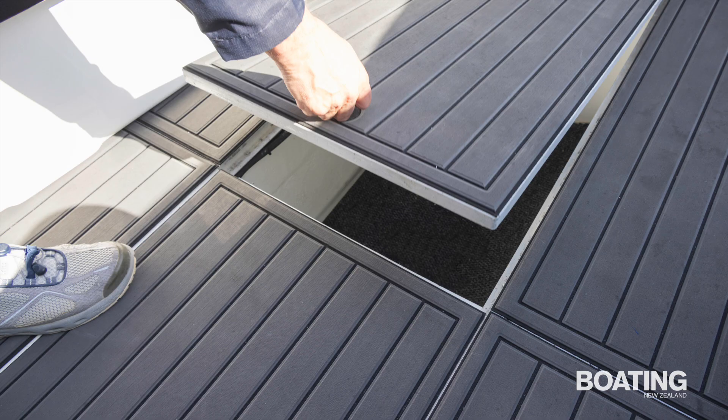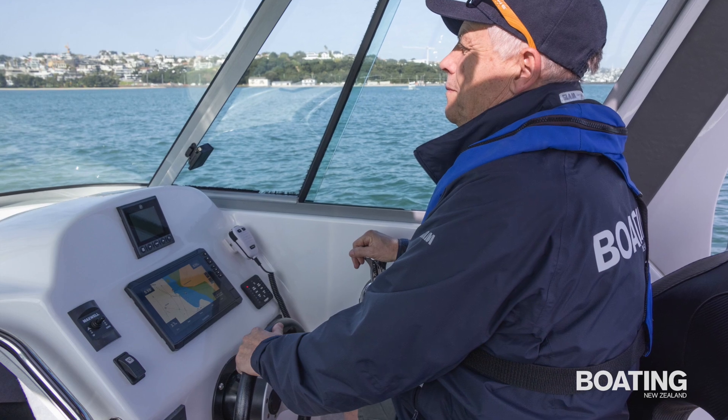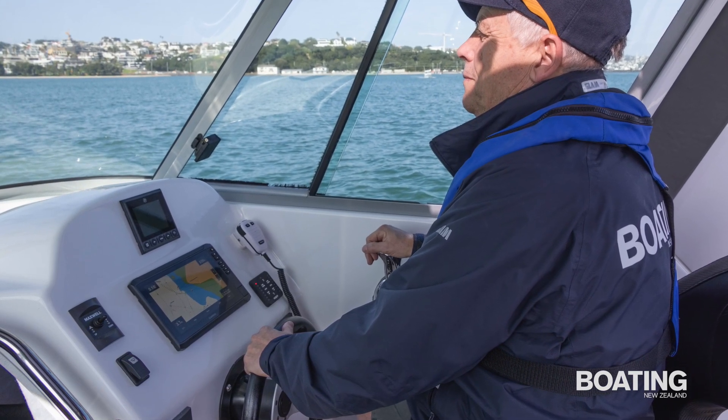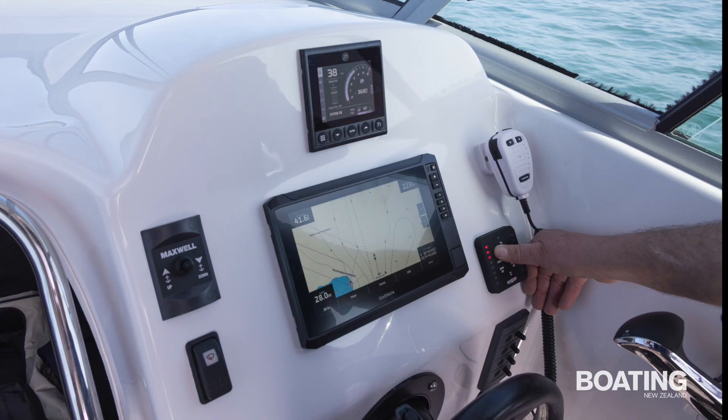There's more storage in an underfloor locker and in the side pockets. The helm station can accommodate a 15 inch multifunction display, so the 12 inch Garmin MFD looked a bit lost among all that white gel coat. There was ample space for Mercury's VesselView instrument panel, the Maxwell capstan control, windscreen wiper switch and trim tab rockers.